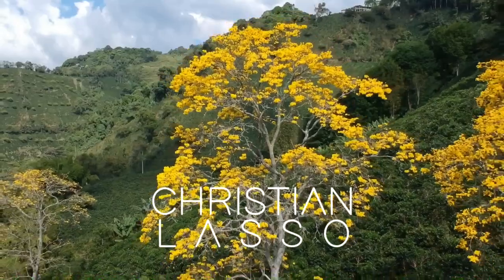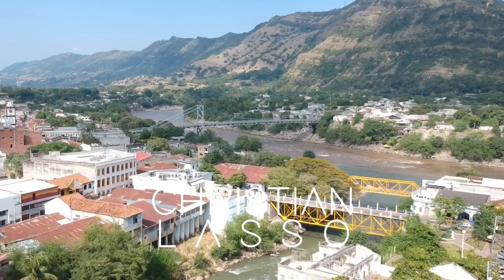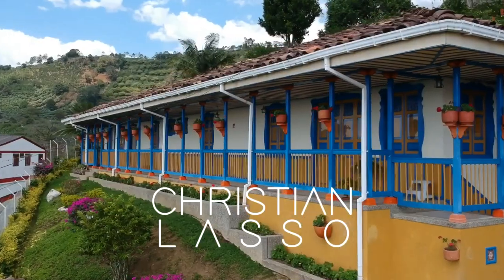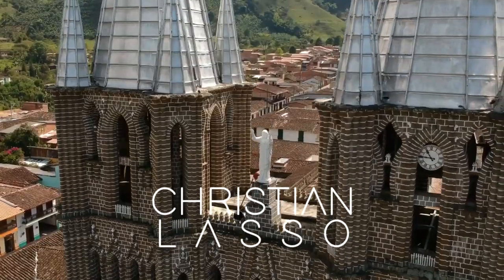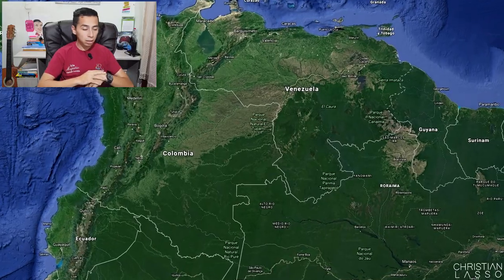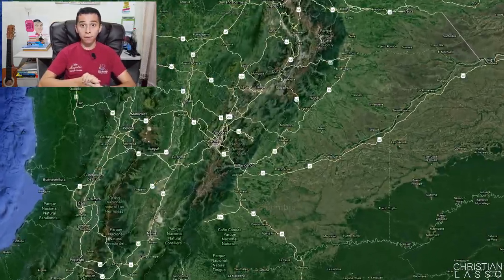Welcome back to another video here on YouTube. I am Christian Lasso, and as I always mention, I never studied English by myself, so I'll try my best. In today's video we're going to see a video we did in Santa Rosa de Cabal — a town nearby Pereira where I live — and it's a coffee tour.